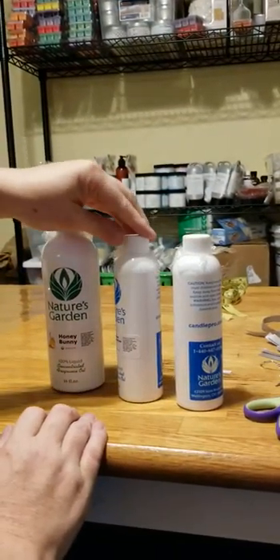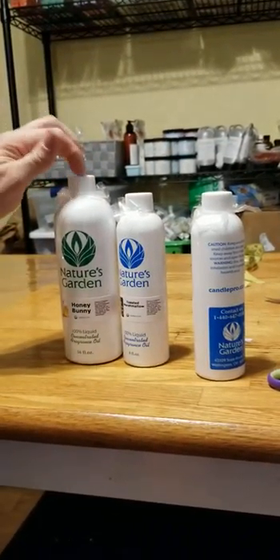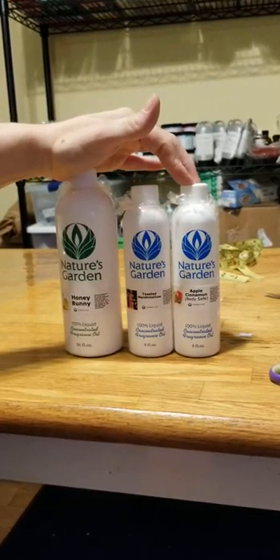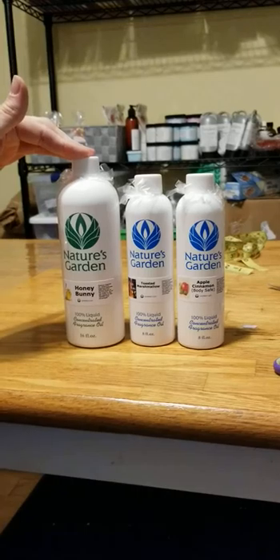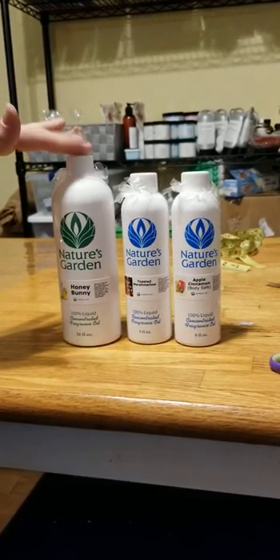Let's pull these out. We've got Honey Bunny — this is not a fall fragrance, but this may become a staple in my store because I've heard a lot of good things about it and I'm dying to smell it. Also Toasted Marshmallow and Apple Cinnamon, and this is a body-safe Apple Cinnamon. I'll also be making candles or wax melts in either one of these, and with Honey Bunny, if I keep it as a staple, I'll be making everything in this one.